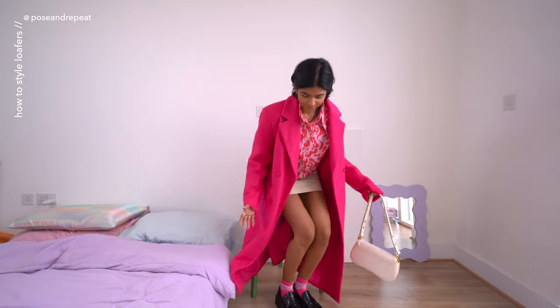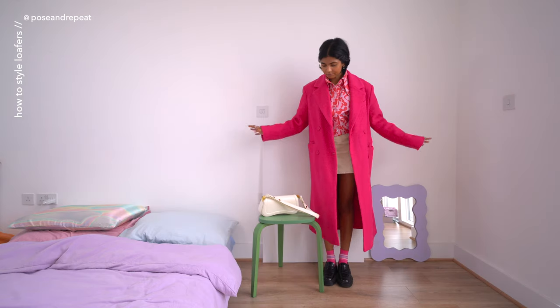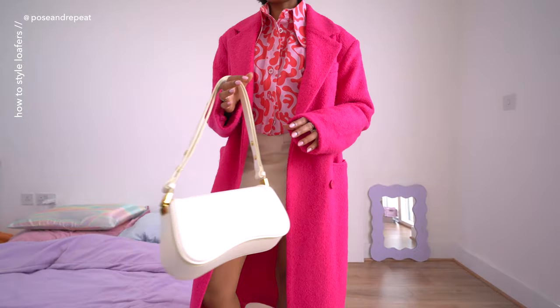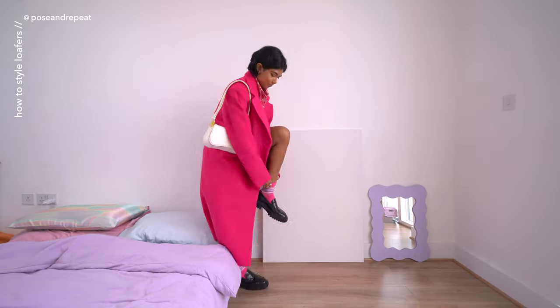We're moving towards some warmer looks now. This coat is an autumn-winter staple for me as it's woolen and super warm. This is an outfit I could easily wear for both day and night, and my favorite element is the shirt, which is from the brand Miette. I'll have it linked below — I just love the design and the print so much.